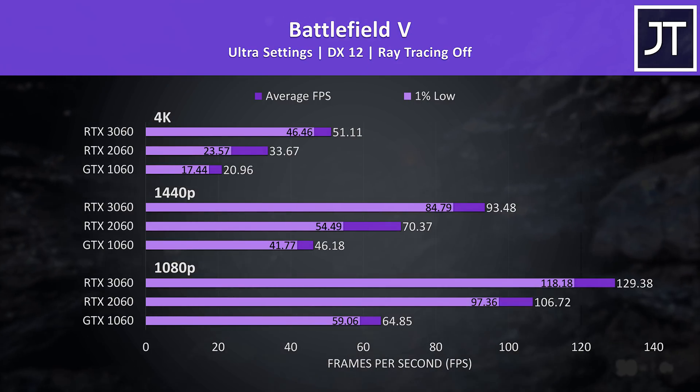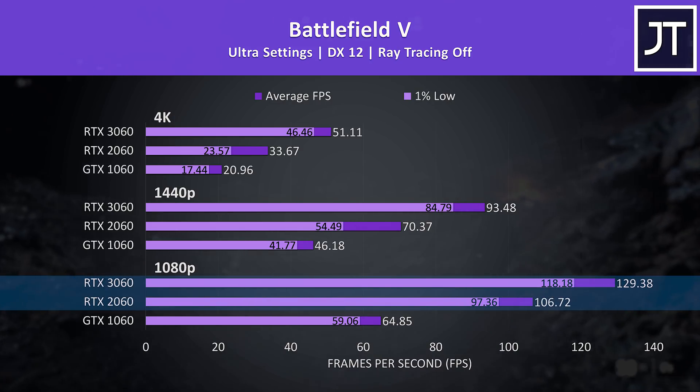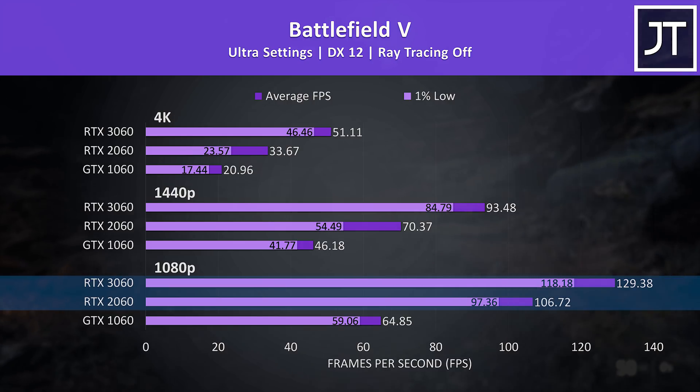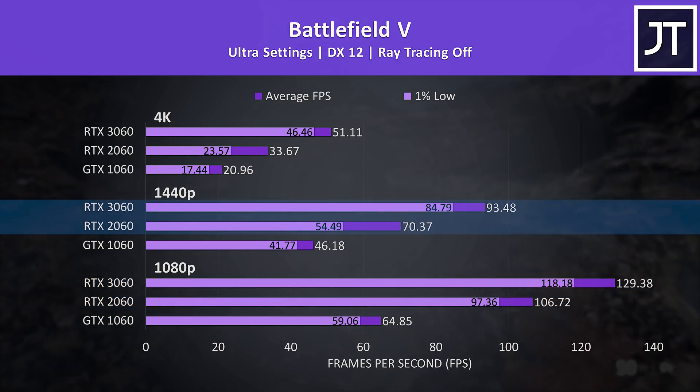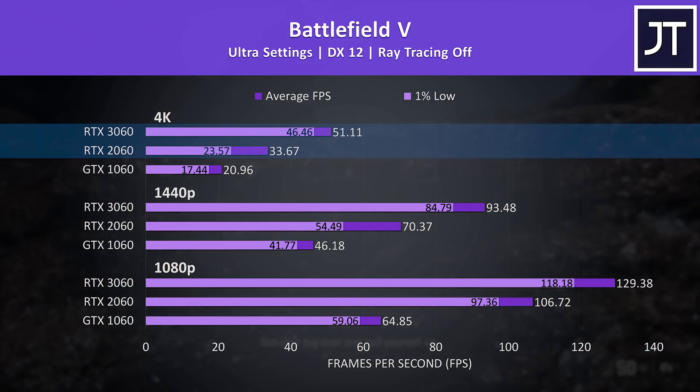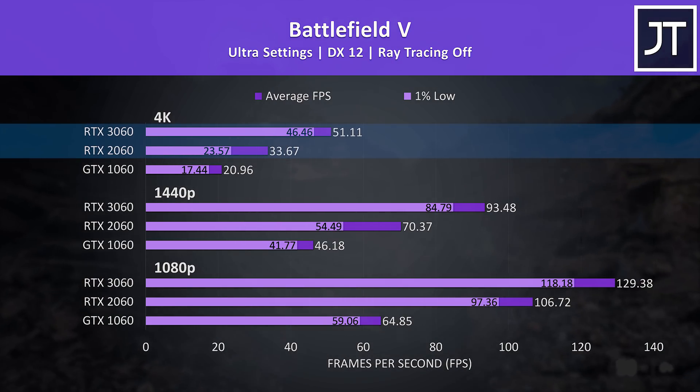Battlefield 5 was tested in campaign mode. At 1080p the 3060 was reaching 21% higher average FPS compared to the 2060, but this increases to a 33% lead at 1440p, then a much larger 52% increase at 4K — outlining that the difference grows as the resolution rises.